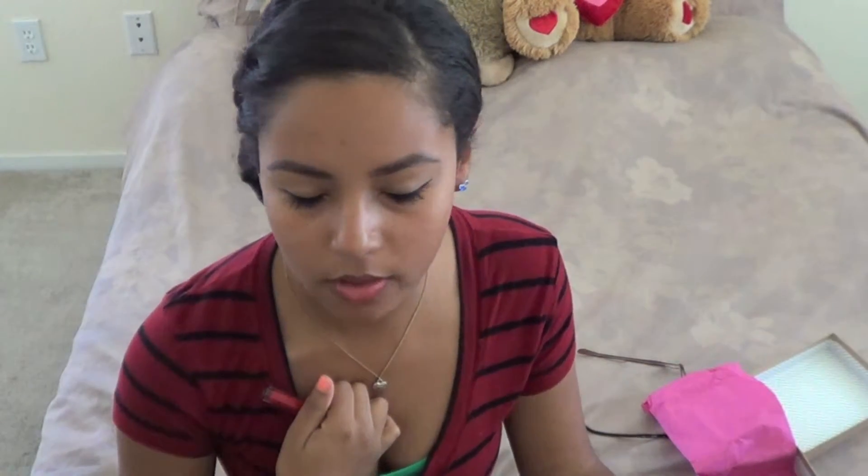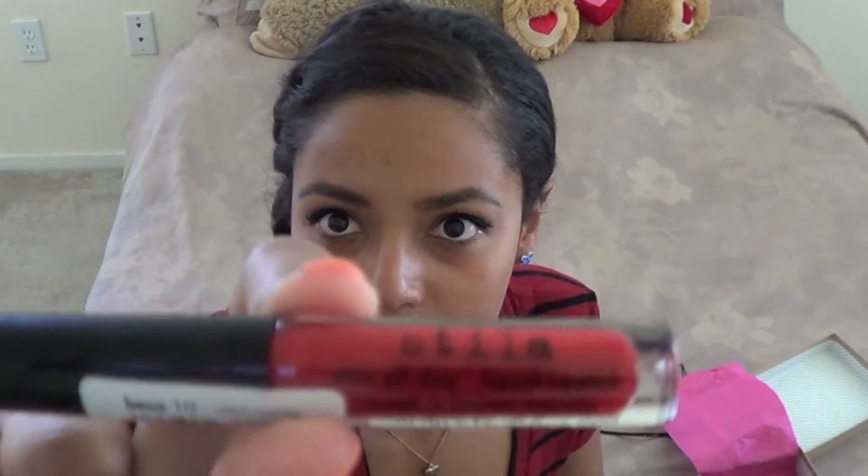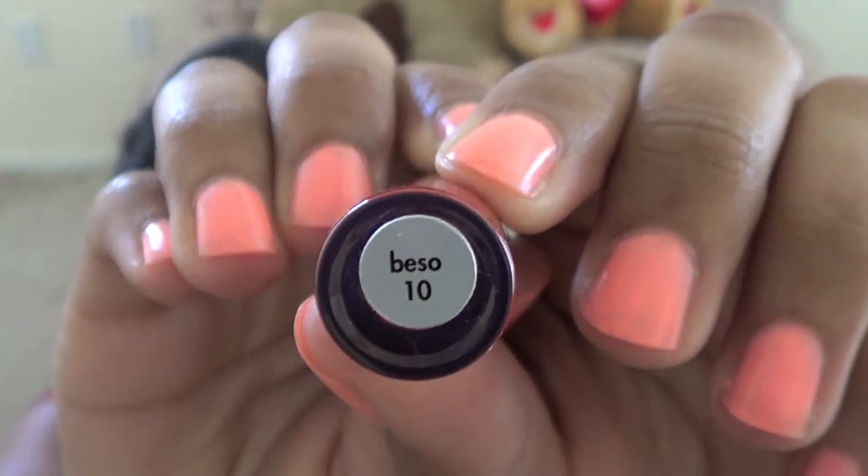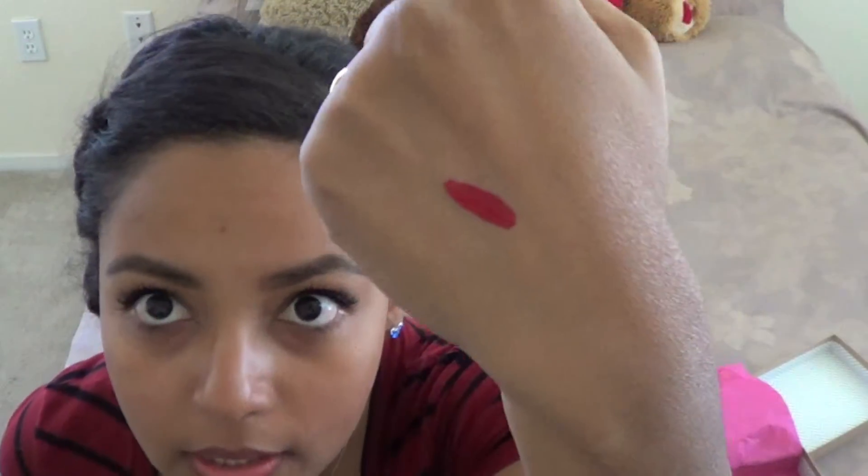Next little goodie in here. If I say this wrong, I really apologize — I never know how to say this. Stila? Styla? Well, this is from the brand Stila. And this is the Stay All Day Liquid Lipstick, and this is in the color Beso. I really like this. I am really excited to try this out. I think every girl can rock the red lip, she just has to find the right shade.